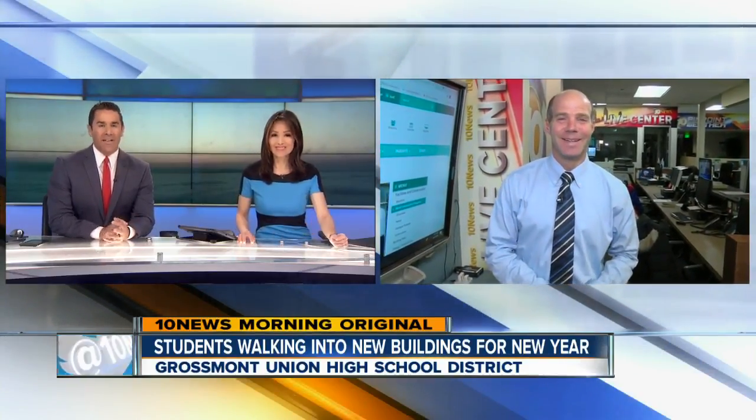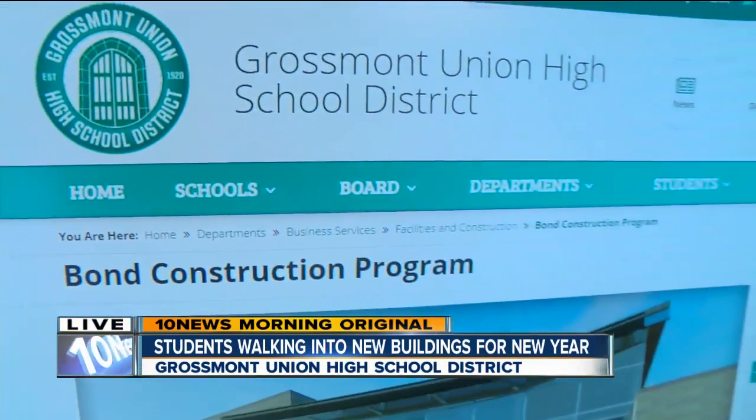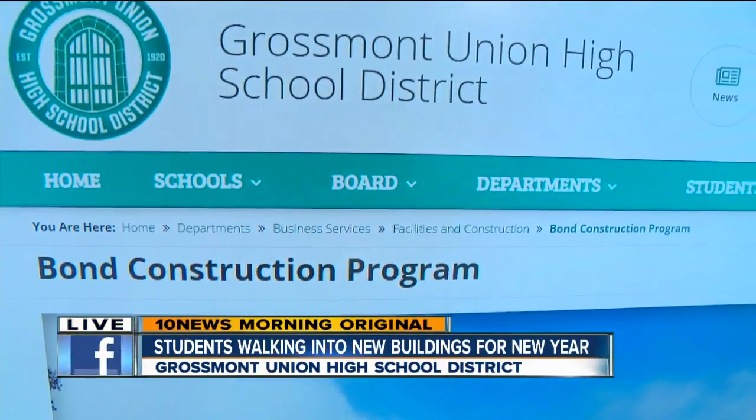This has become a tradition for the district — new buildings greeting students for more than a decade. You go back to school at the beginning of the year, you've got your new pencils, your new notebooks, and if you're in Grossmont, new classrooms. The district has spent the last decade updating schools, many of which date back to the 1950s. We got a behind the scenes look at some of the upgrades that took place in just the last few months.